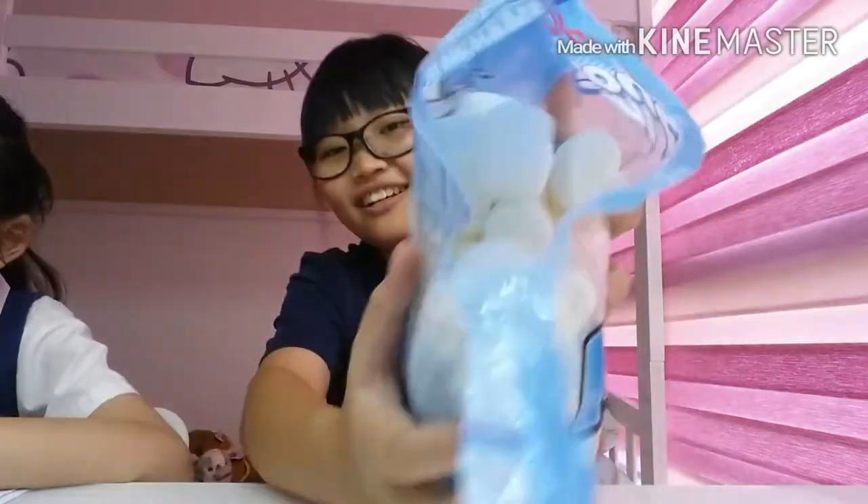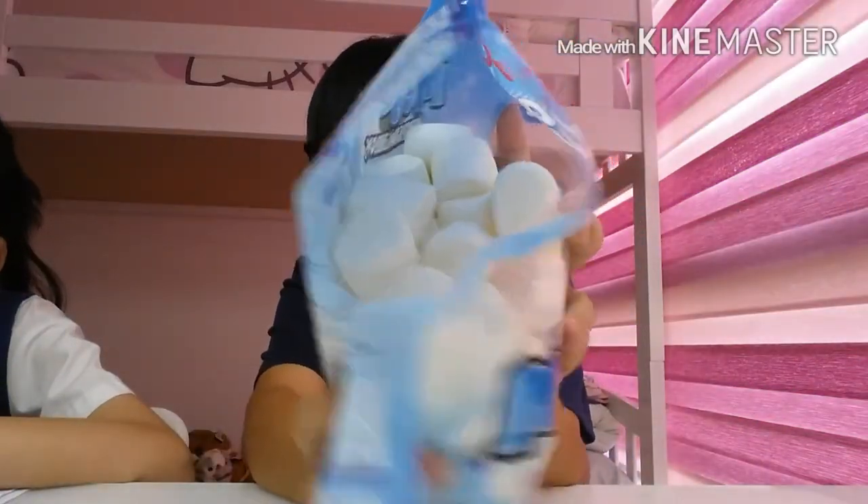My sister loves marshmallows. I believe the first time we did Chubby Bunny, she won. So this time I'm gonna try to win. Here it is — it's full of goody goodness. I love marshmallows! I've got a drink here in case you spit or something, and I've got tissues over there in case all the bad things happen.